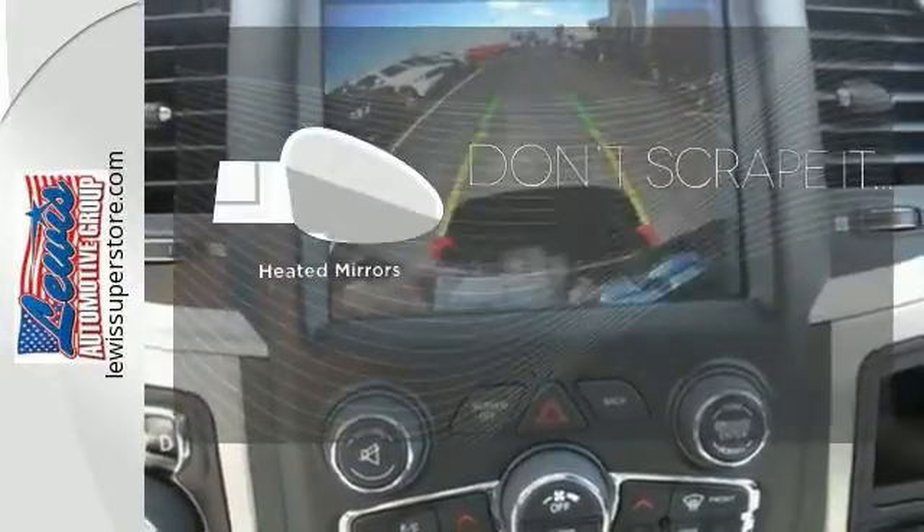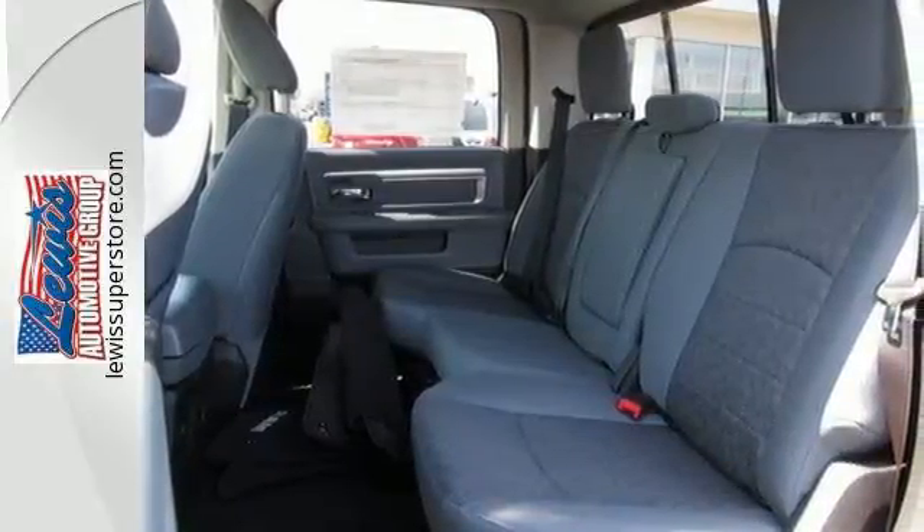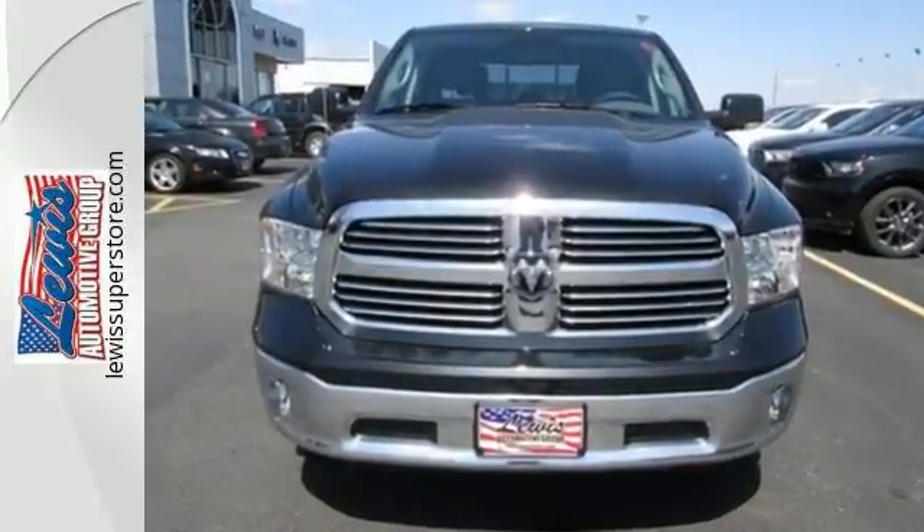Leave the scraper in the car thanks to the heated mirrors. It's ready, it's willing, and best of all, it's able. Test drive this Ram 1500 today.